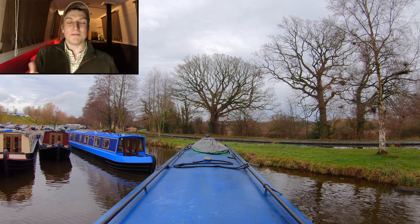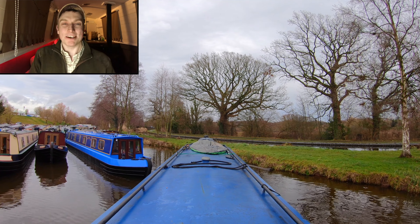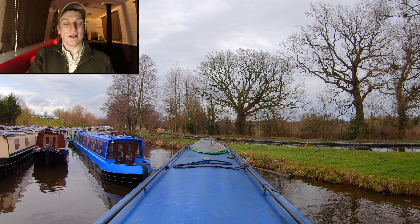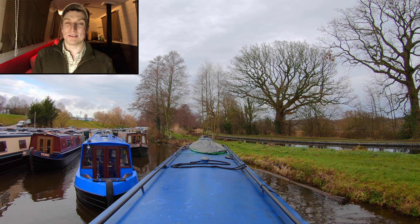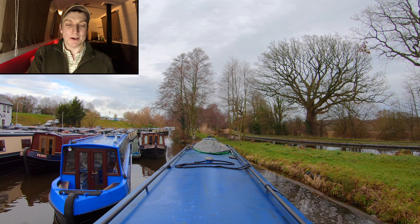Obviously you can see how slow we're travelling to keep control of the situation. Luckily we didn't have any wind, because the wind, if it's strong enough, can play merry havoc with your general boating. However, if you're travelling at very low speeds like this and you haven't got the momentum in the boat, then the wind can cause even more mayhem in these sorts of spots.